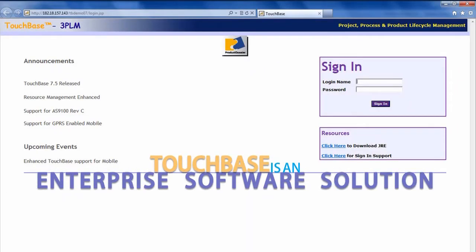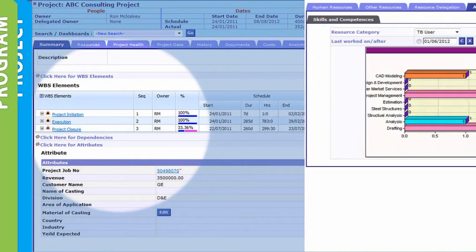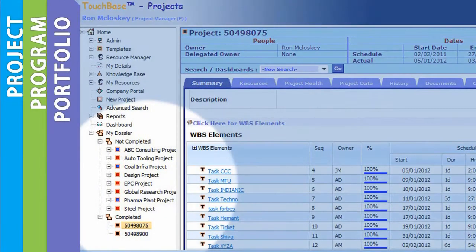TouchBase is an enterprise software solution combining project, program, and portfolio management.